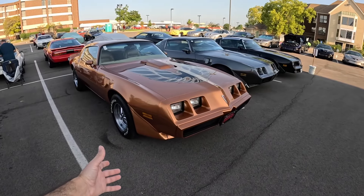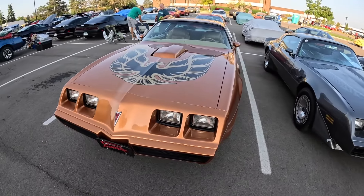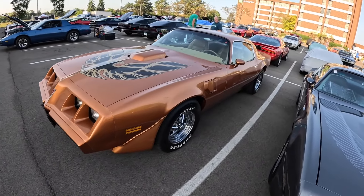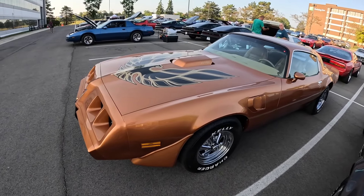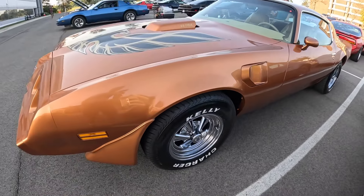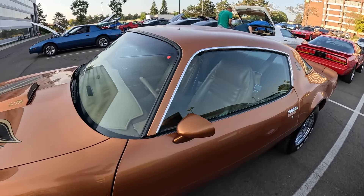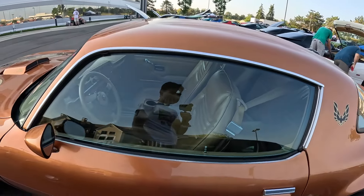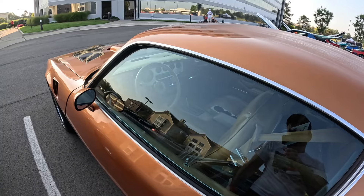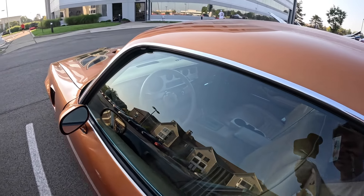Here we have a 79 Trans Am that looks like it's copper in color - definitely worth every penny spent on it because it's a beauty. It's sporting some Kroger wheels, which are very popular if you don't like the originals. But the original Pontiac had some great designs. This one's also sporting the cup holder option - aftermarket, that is. Man, that's a beautiful color - it's got a little bit of an orange look to it.